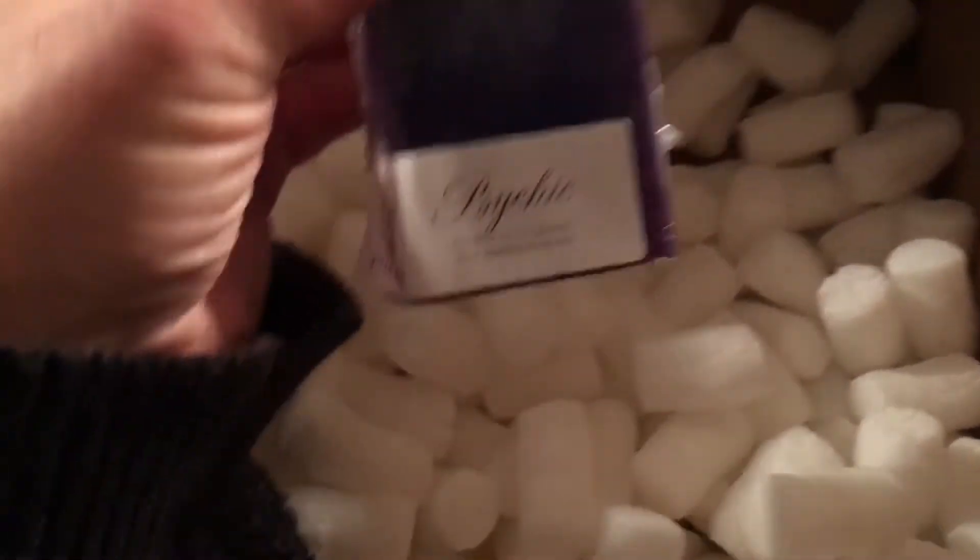And I should have just a few more things. I got a Psychic Soap, just because I love the scent.